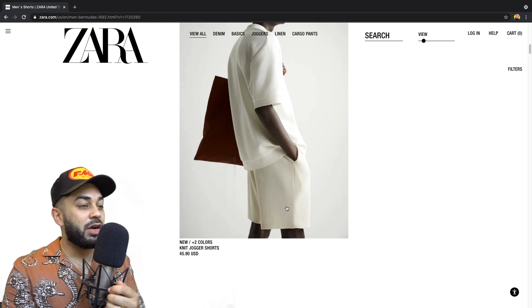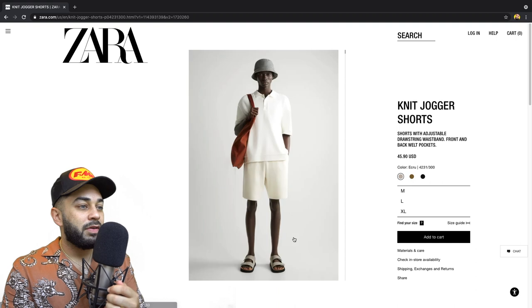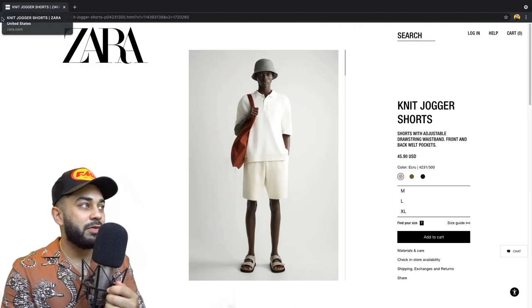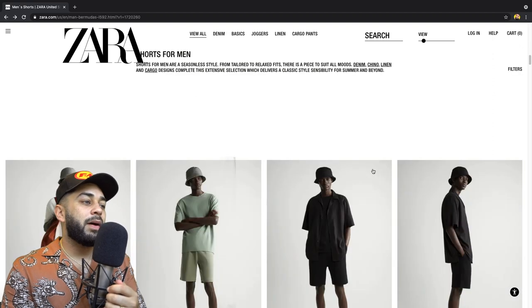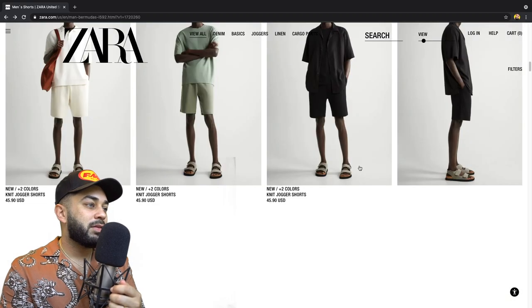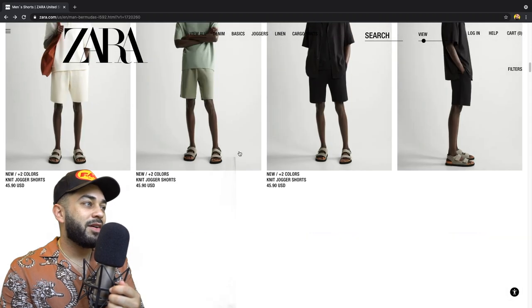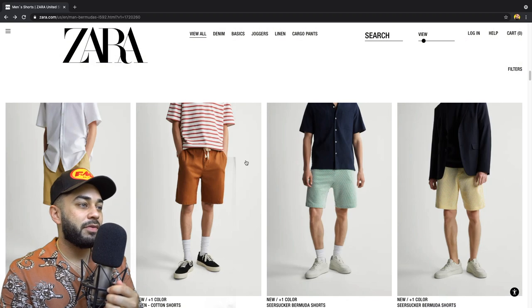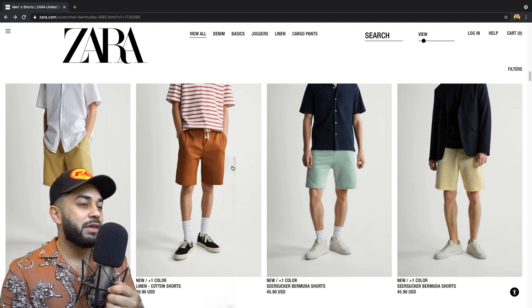These knit jogger shorts — I like these, go ahead and click on that. The other one I wasn't feeling. They have all the colors but these colors really aren't my thing. I'd stain this in two seconds. Yeah, I wouldn't do those. I wouldn't do any of these shorts either.